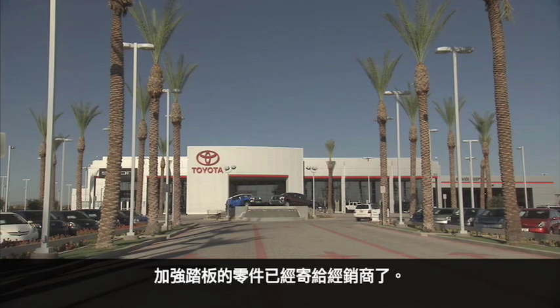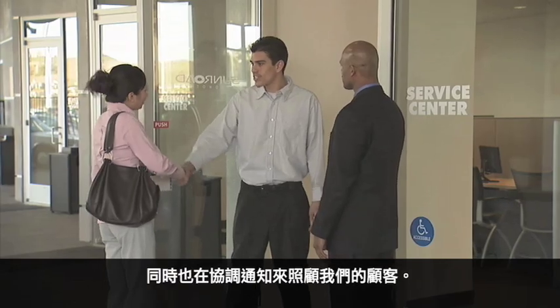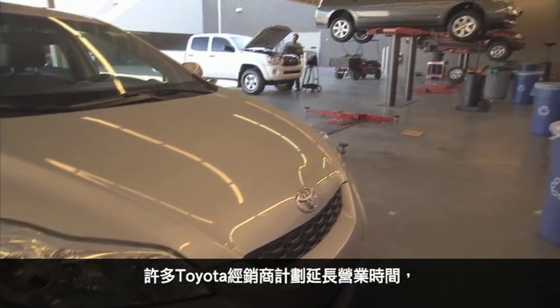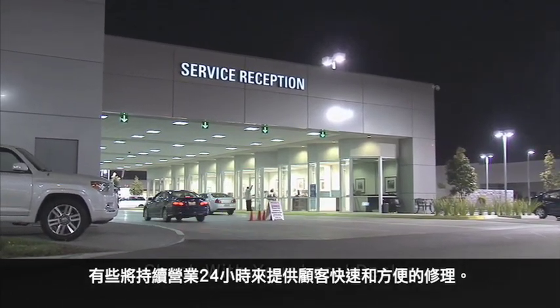Parts to reinforce the pedals are already being shipped to dealers. We are mailing letters to owners explaining the repair procedures, and notifications are being coordinated to take care of our customers. Many Toyota dealers plan to work extended hours, some even staying open 24 hours a day, to provide customers with remedies quickly and conveniently.